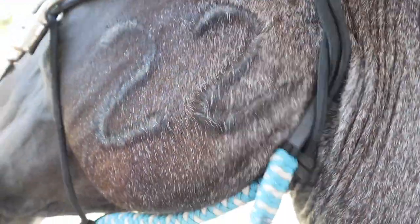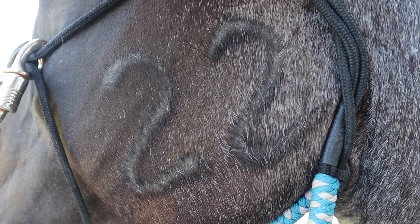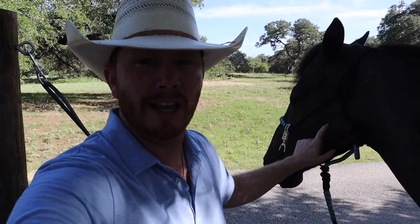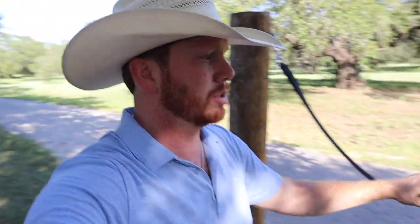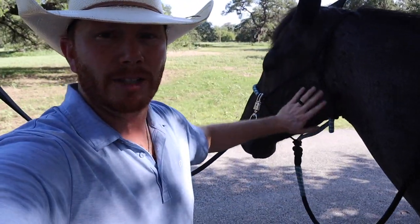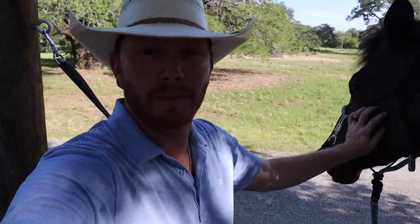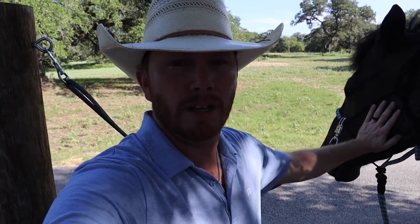The next brand we'll go over is this one on his cheek, and this is the most asked one that I get. This is actually his mare's number. A lot of times on these bigger outfits, they have so many brood mares that they number them, so this just distinguishes that he is out of the 22 mare. I kind of like it because one of my favorite numbers growing up was 22, and it's right there on his left cheek.